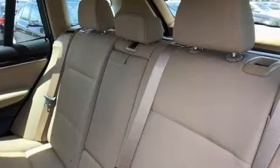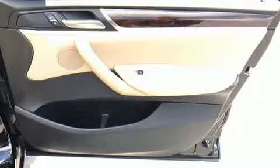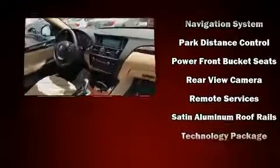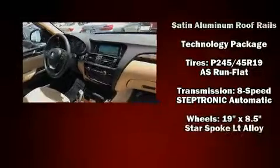Drivers benefit by not having to take their eyes off the road. Passengers are protected by various safety and security features, including head curtain airbags, anti-whiplash front head restraints, and four-wheel disc brakes with ABS.